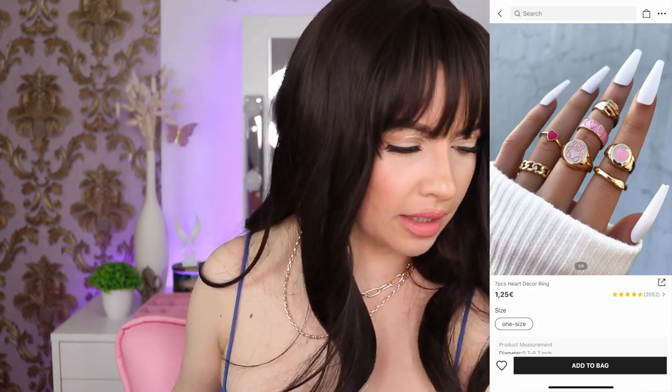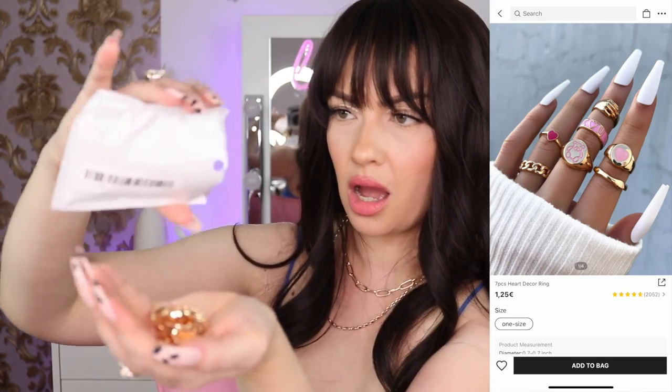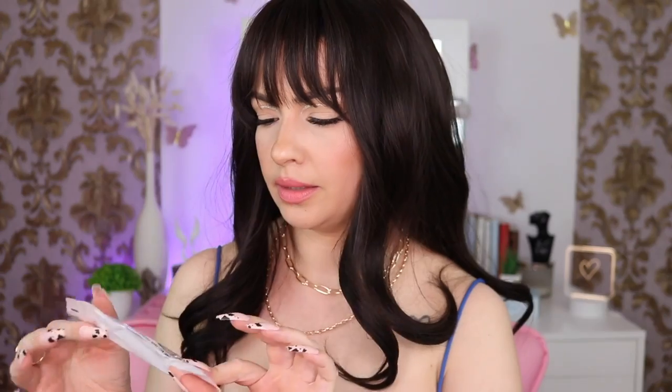I have some rings. This set was one euro 50 but I ended up paying 17 cents. It came with seven pieces and they look so cute — they are pink. I love the teddy bear one and the one that says 'I heart you.' I love them all.